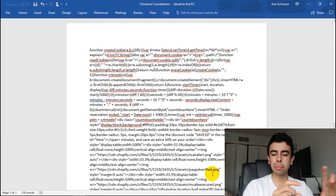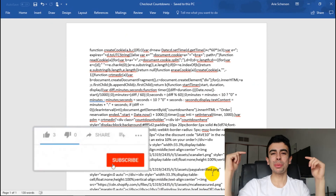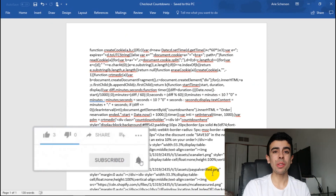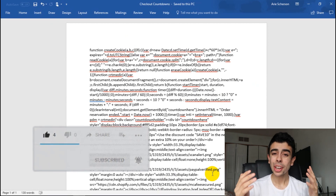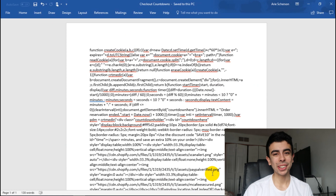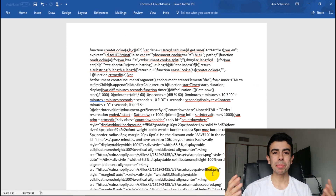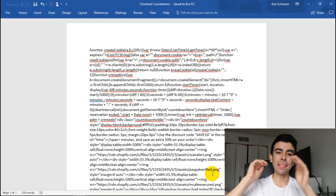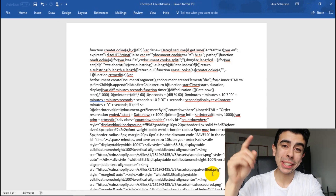If you want to install this, click the link in the description to download the Word document with the code, then copy and paste it into that Google Analytics Custom JavaScript bar after setting up your Google Analytics account, just like I showed you. If you enjoyed this value, make sure you're subscribed and turn on notifications so you're aware when I post. Every video is going to be something you can implement into your stores. That's all I've got — peace out.